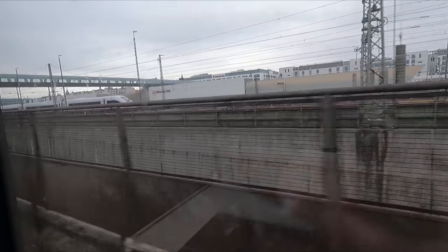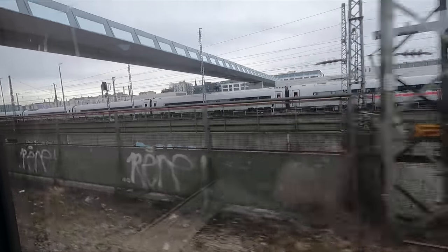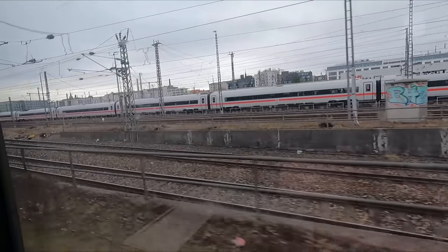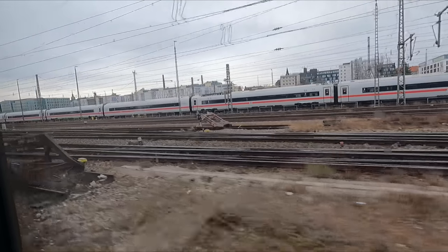Speaking of Intercity Express, or ICE trains, we pass rakes of them parked up in various sidings and depots as we approach Hauptbahnhof. I've covered a few of these in previous videos and we'll be covering the original ICE 1 in an upcoming review, so be sure to keep an eye out for that.